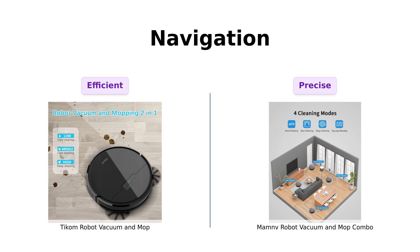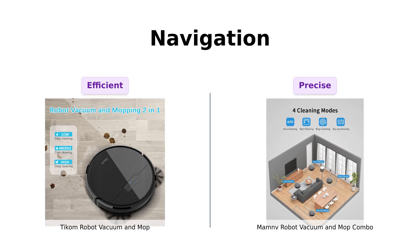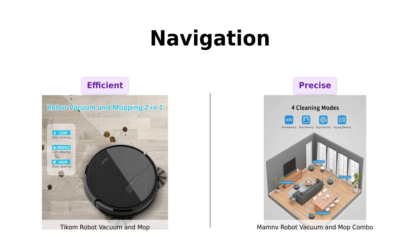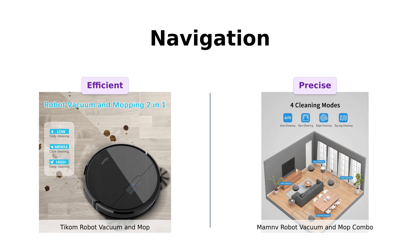Next, let's talk navigation. TICOM flexes with its gyroscope smart navigation, following an efficient zigzag path — it's like the vacuum has been watching too many dance tutorials on TikTok. ManMov, however, has advanced 3D precise obstacle avoidance; it's basically Neo from the Matrix, dodging everything in its path. Reviewers love TICOM's smart movement pattern, saying it cleans efficiently, while ManMov's precise obstacle avoidance is praised for its ability to navigate around obstacles smoothly.